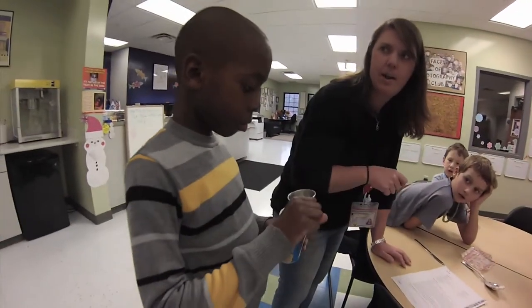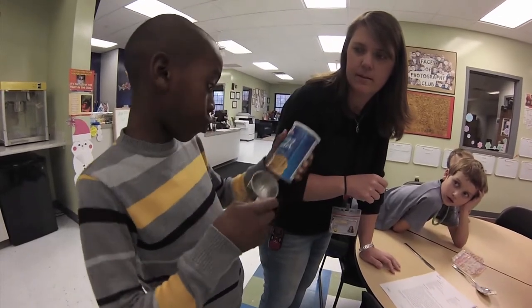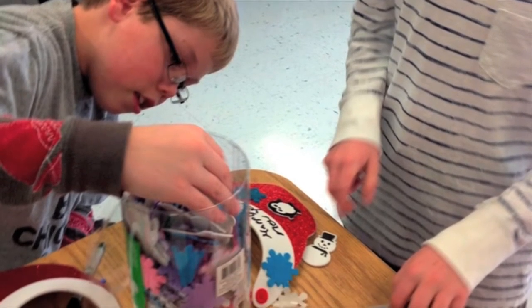The next step in the process is to empower the students. Give them the encouragement, tools and information they need to share their time and talents. Our children love to please others — they just need to be taught how to help.